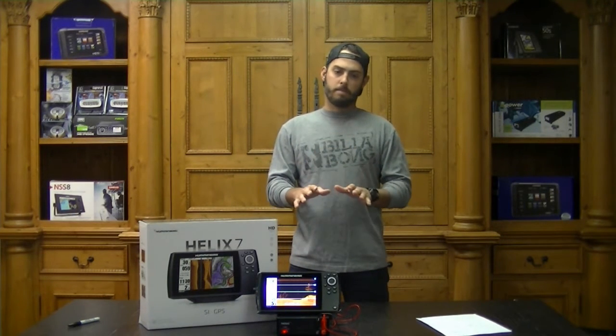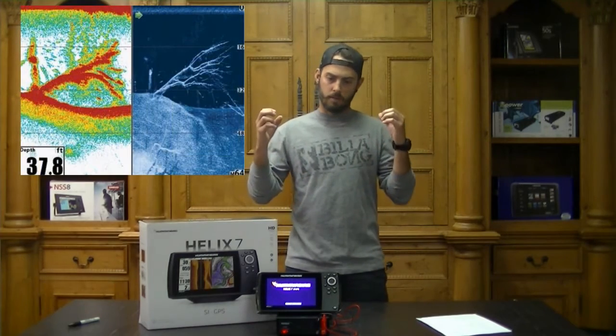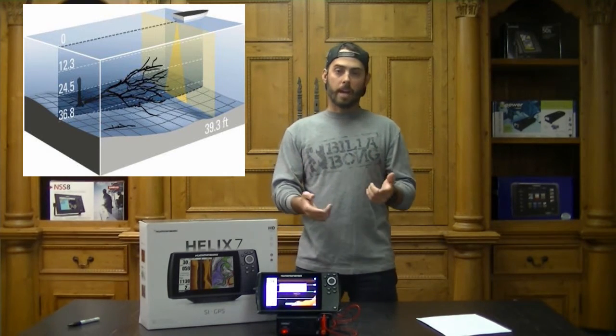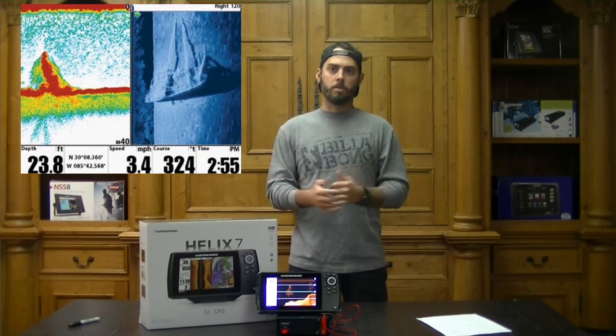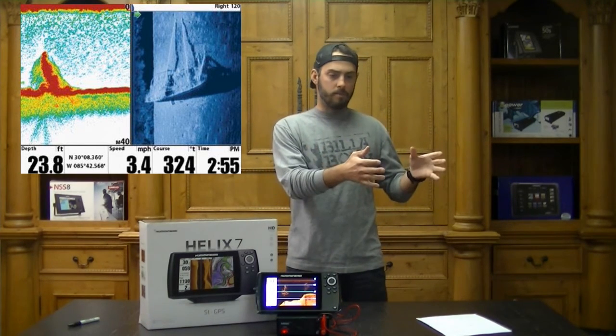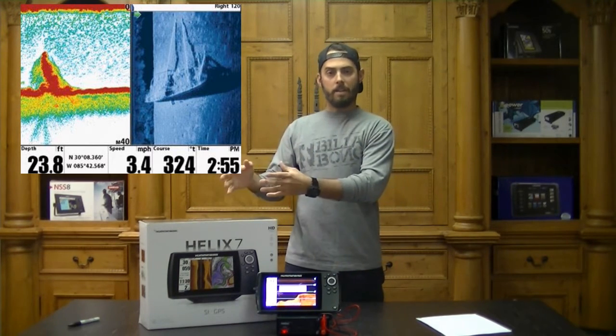Moving on to down imaging — the Helix 7 has, bar none, probably some of the best down imaging software out there. It gives you a fisheye view of structure directly below your boat. It's used to pinpoint wrecks, rock piles, fish bedding areas, and trees, giving a lifelike view of what's below your boat. It can be used in a split-screen option, whether you've got down view on one screen and side view on the other, or your chart and your down view for easy recognition of where you're at at any given time.